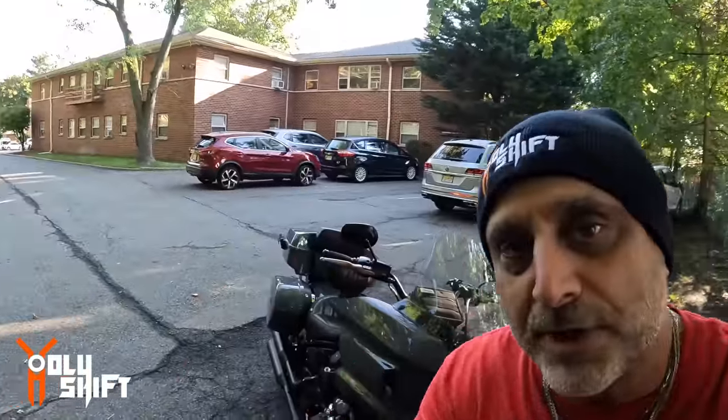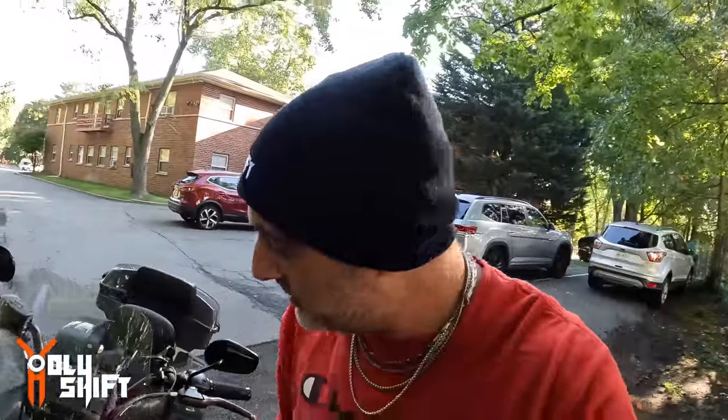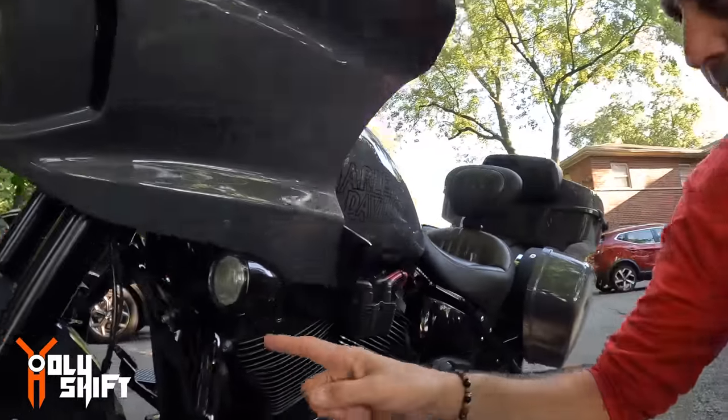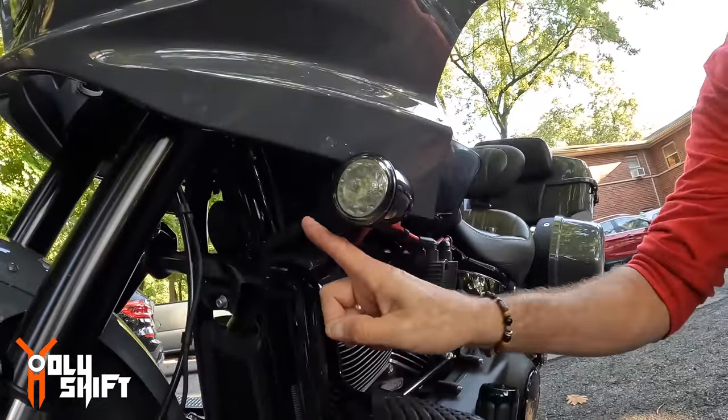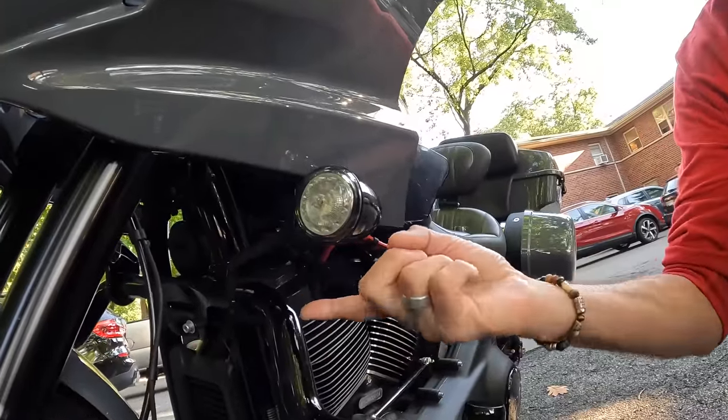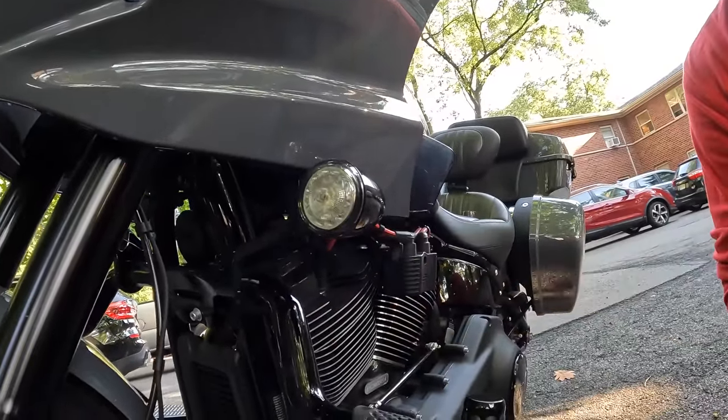When you're installing either the flat-out bar — which I had before and am now selling at holyshift.us — or any other engine guard like the mustache guard, you need this specific Harley part number. I'll put a link down in the description and the part number on screen. This bracket is a Harley part that connects the engine guard to the fairing, and that's where your signal lights are mounted.